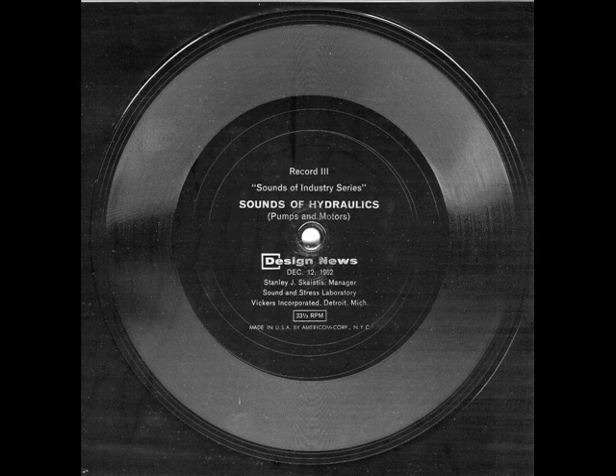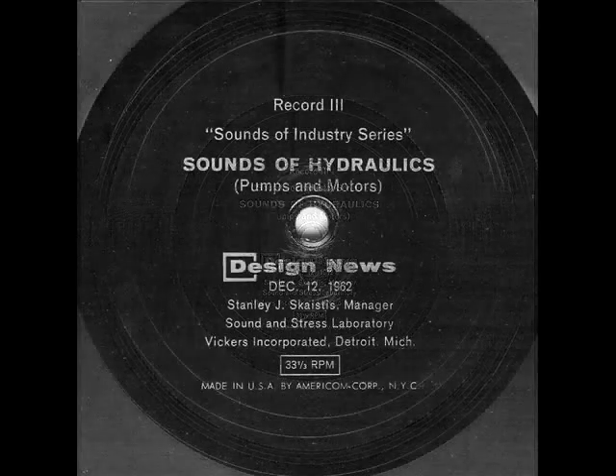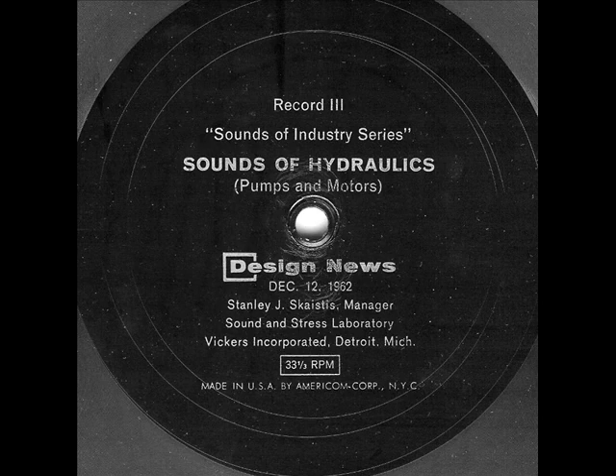Pumps and hydraulic motors are the major sources of sound energy in the hydraulic system. Thus, any program to control the noise produced by a hydraulic system must begin with an analysis of the noise produced by these components.